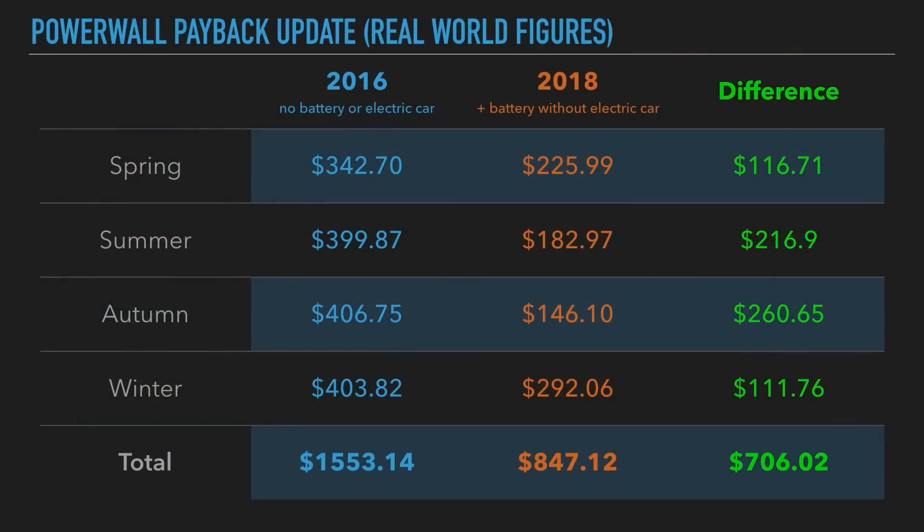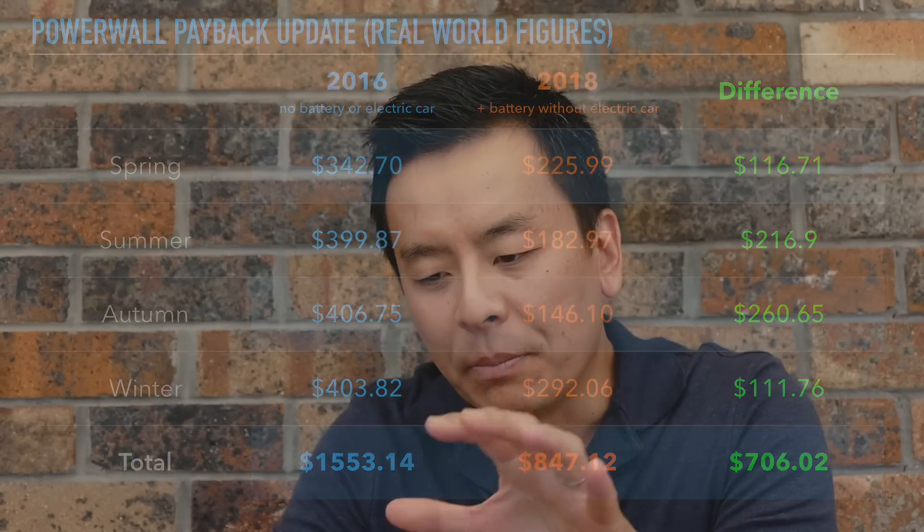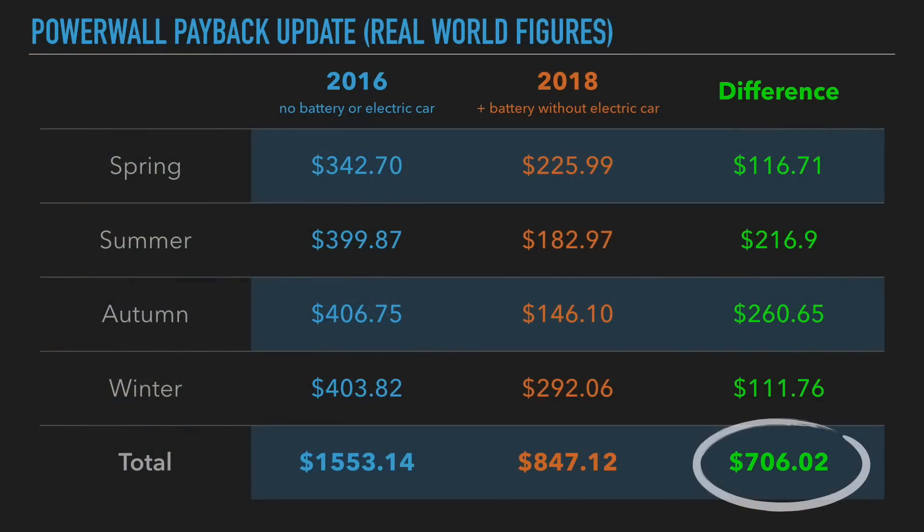Let's take out the middle grey column with the unadjusted figures, and there we are — the difference between the two years, 2016 and 2018, season by season. You're welcome to pause at this point to work out the differences and look at the trends for yourself. The difference is $706.02 between 2016, where I had no Powerwall 2, and 2018, where I had a Powerwall 2 adjusted for electric car charging.